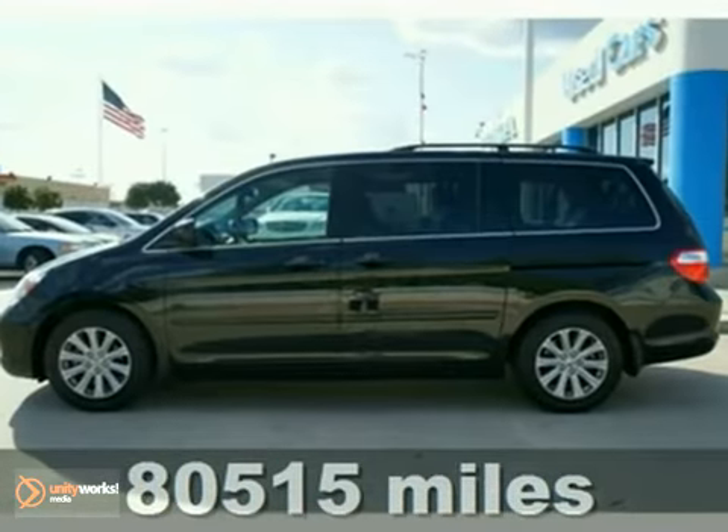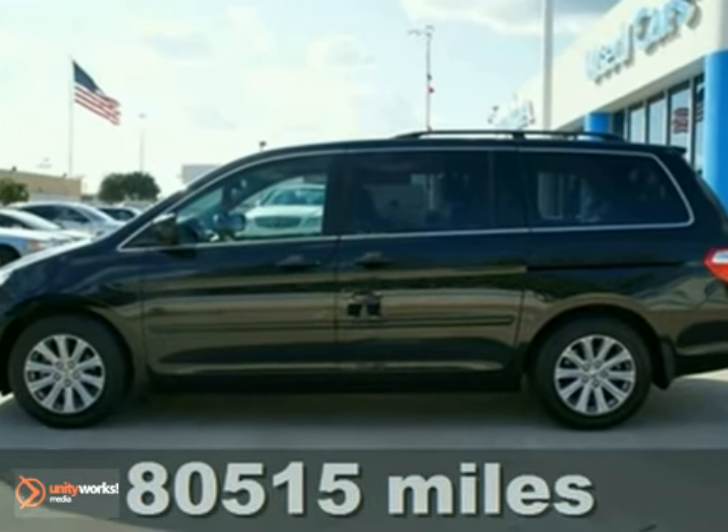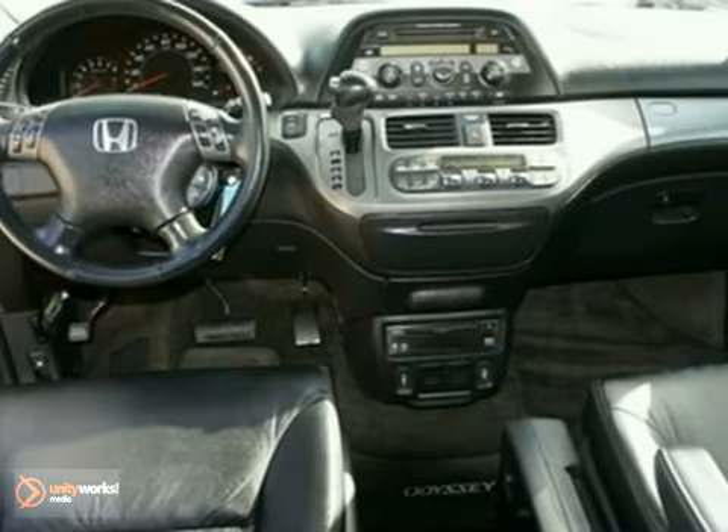We knew that would get your attention, and now that we have it, let us tell you a little bit about this good-looking 2007 Honda Odyssey Touring, ready and waiting for you and your kids.